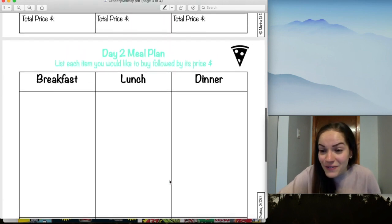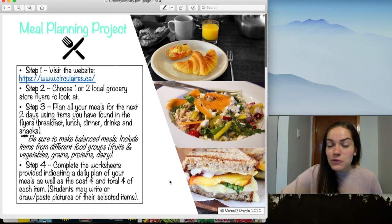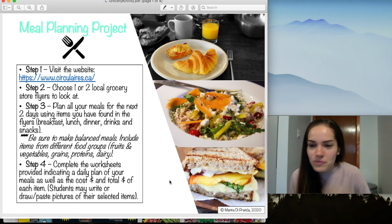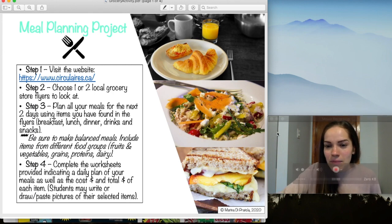I hope you guys have a lot of fun doing this activity and looking through the grocery store flyers! I know grocery stores are difficult to come by these days with long lineups and lots of rules, but now you can almost do the groceries without leaving your house just by looking at the flyers. I hope you enjoy the activity, learn a lot, stay safe, stay happy, and keep working hard. Miss Marina misses you so much and can't wait to see you again very soon. Lots of love, bye!